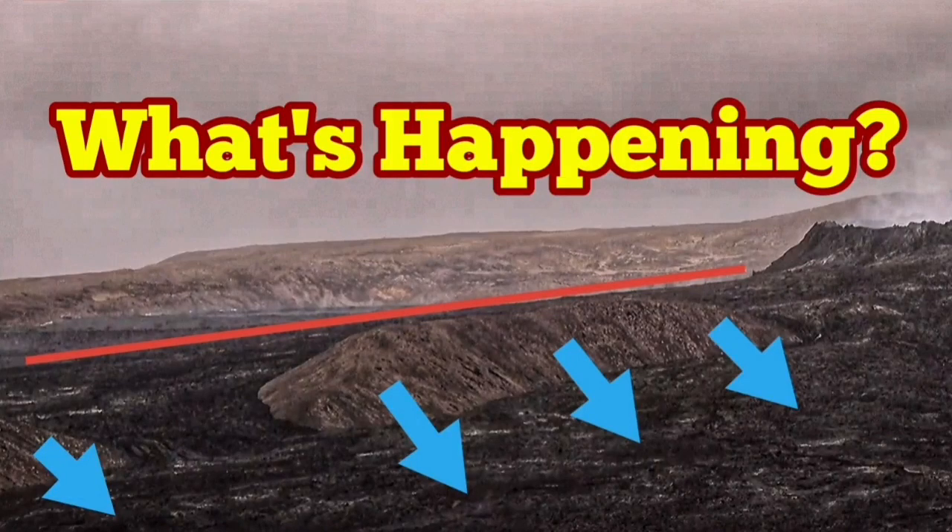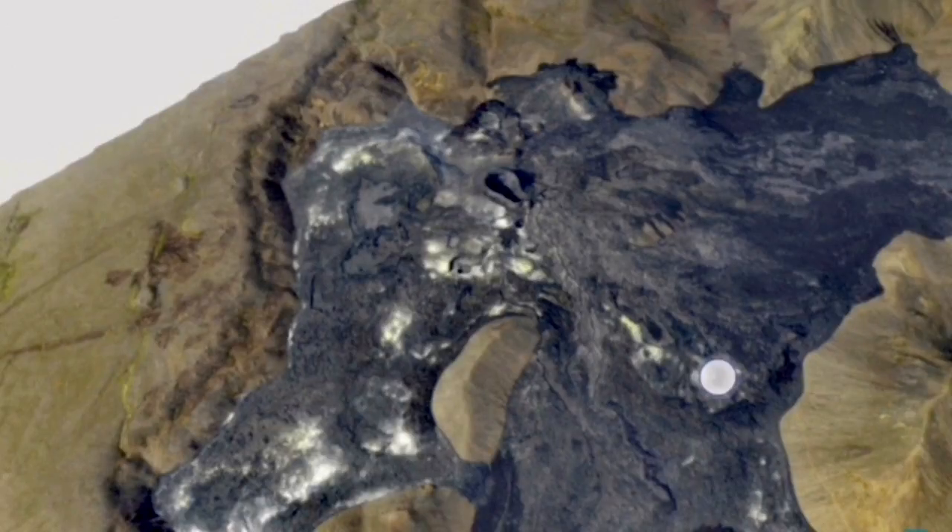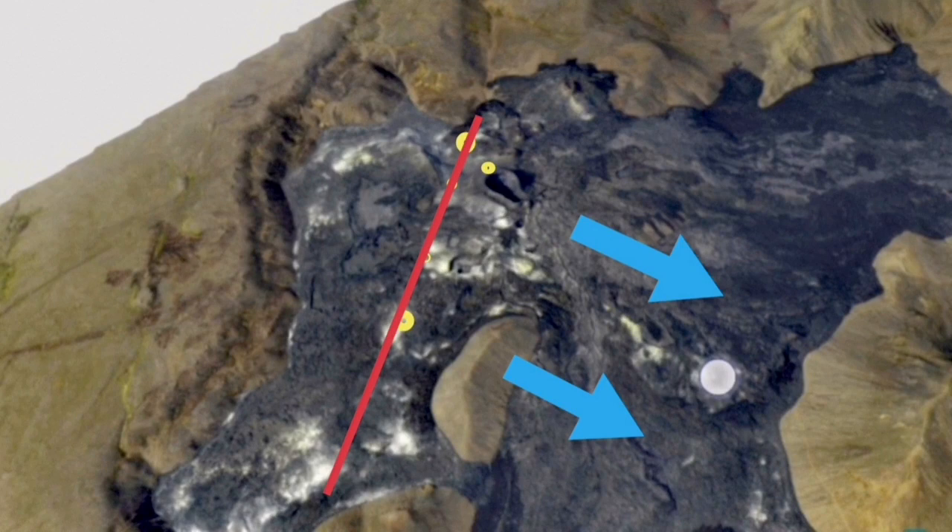What's happening? That's the question many are asking, and I will try to find an answer in this video. This is the new situation: we had vents appearing and fissure eruptions appearing in this area. I marked them with the yellow circles — they're in a line. My theory is that these are fault lines.